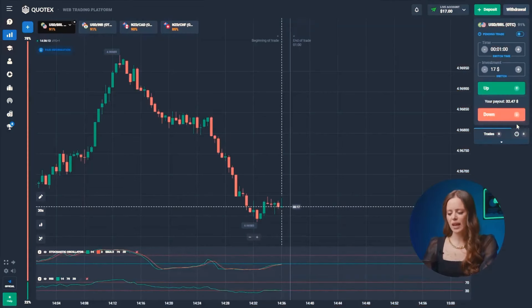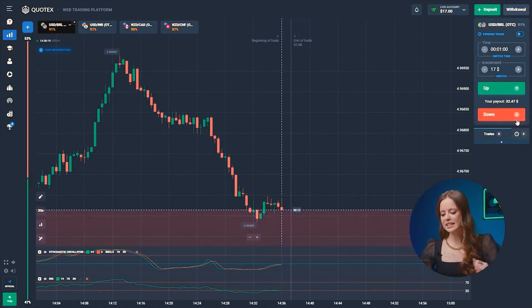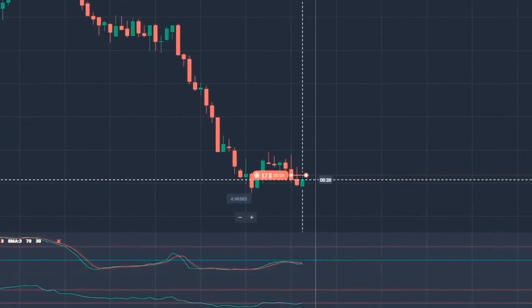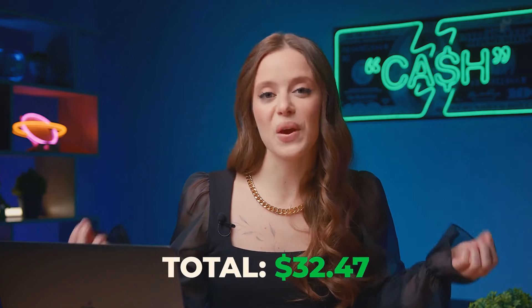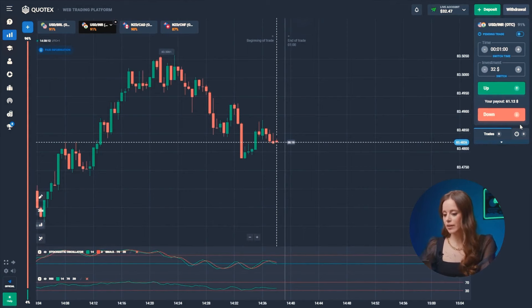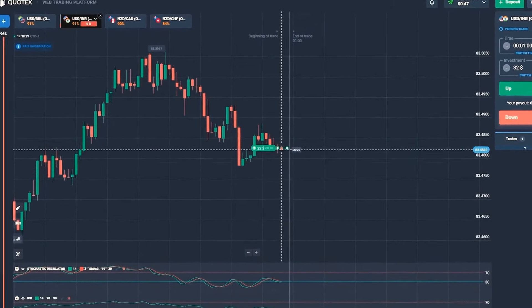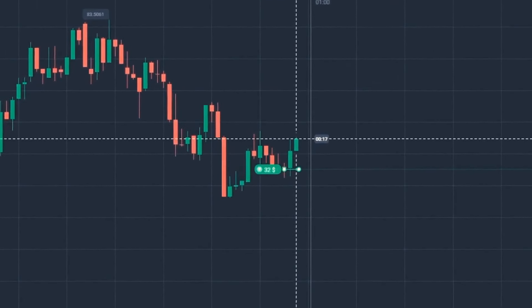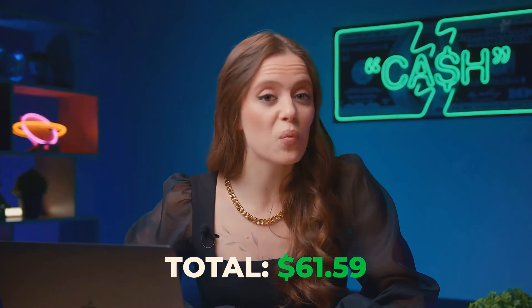The US dollar and the real — it's quite obvious. Even Stochastic predicts a fall in price, so let's press down. Bang, just like that! We've got 32 bucks. Both our indicators start signaling a price increase, indicating a trend reversal. Hitting that up button. And got it — capital increase again. Fantastic. Now we have 61 bucks in our account.